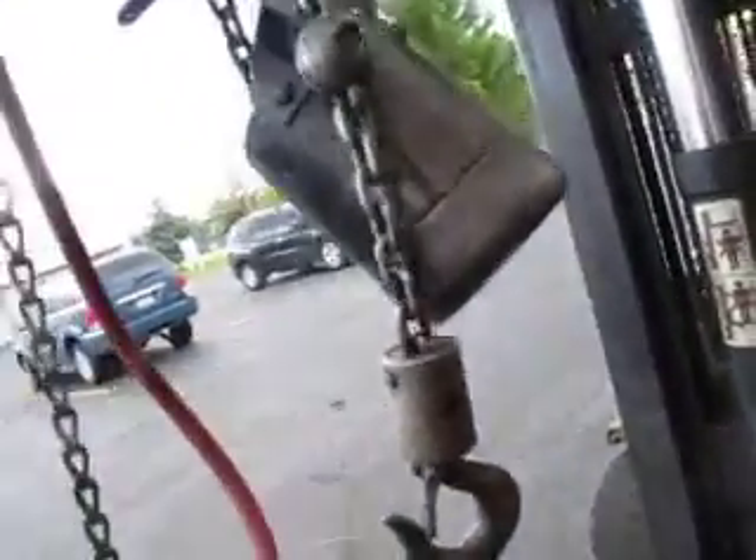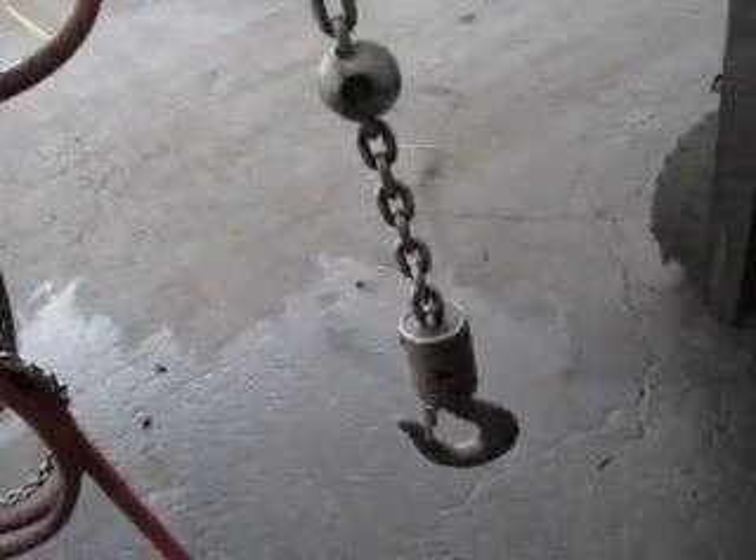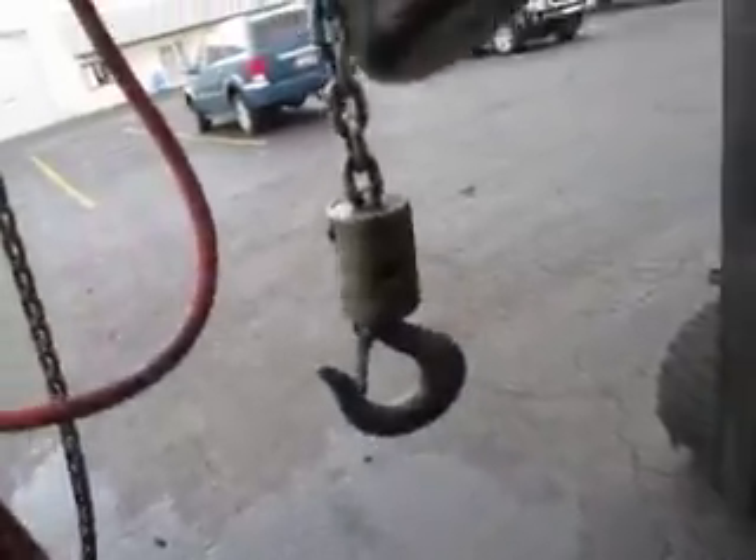Nice looking unit. As you can tell, there's no air leaks to it. Last hook on the bottom. We'll take individual shots.